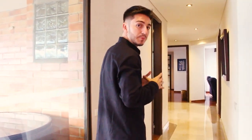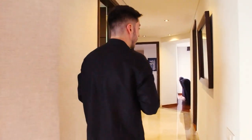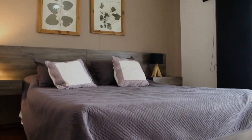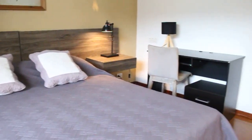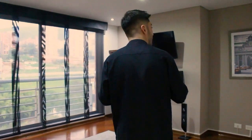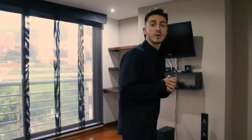Before we get to my favorite part of the apartment, let's take the hallway to check out the bedrooms. Each room has its own bathroom, walk-in closet, and queen-size bed. Continuing down the hallway, we arrive at the previous owner's favorite part of the apartment, which is the home theater.